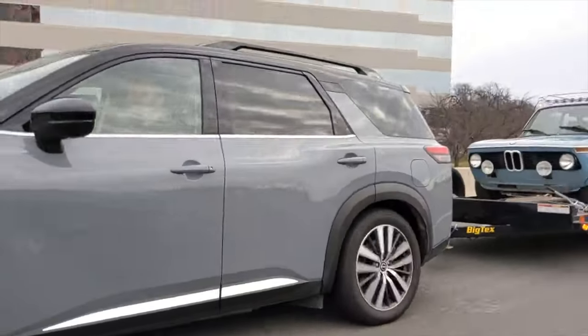The other thing that Nissan did with this Pathfinder versus the outgoing model is they increased the roll stiffness — basically the vehicle's tendency to roll the body through a corner. They increased roll stiffness by something like 28% in the front and 14% in the rear, and it definitely feels nice and composed everywhere, especially through corners.